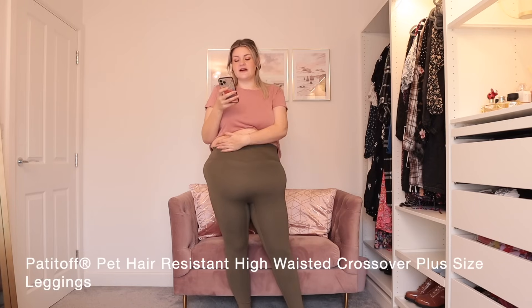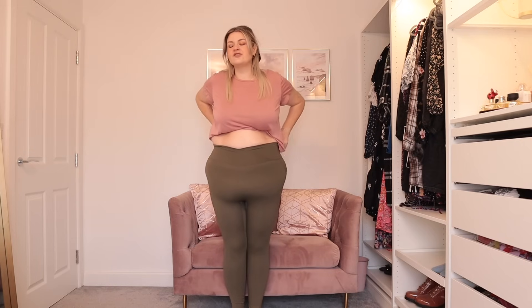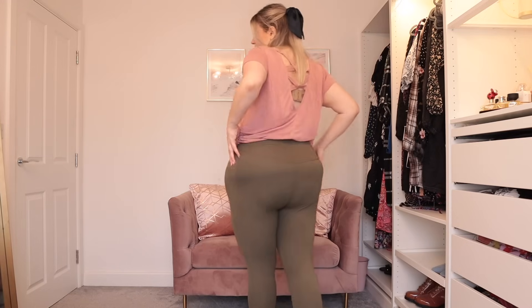The final pair of leggings are the Pat It Off Pet Hair Resistant High-Waisted Crossover Plus Size Leggings in Burn Olive, size 1X. The idea is that pet hair doesn't stick to them — they're also lint resistant, water resistant, breathable, non-see-through, and squat proof. So many claims! They've got the same crossover effect as the previous ones, so everything I said still stands. They feel really good, a bit more high-waisted from the back, and we've got some pockets on the side which I'm really thankful for. Summer doesn't really shed so I can't test the pet claim, but Max — Adam's parents' dog — does shed, so I'll test them next time he visits.